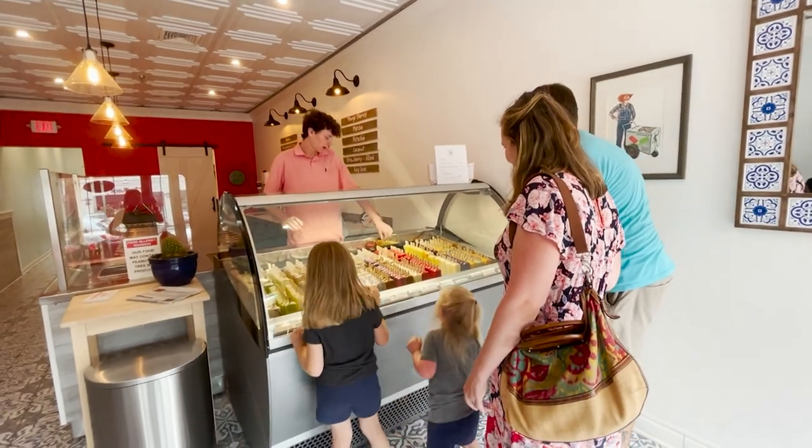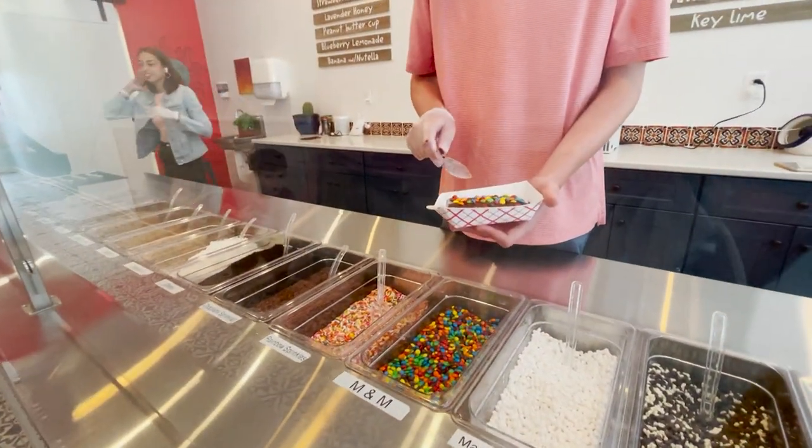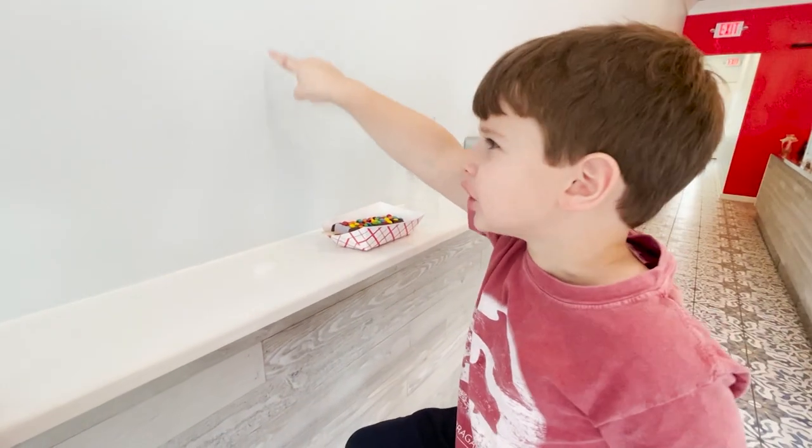The shop puts their own twist on paletas by offering a choice to dip in chocolate and to add toppings. I got everything in chocolate. People are very unique in their choices and what they feel they want to put on their paleta.